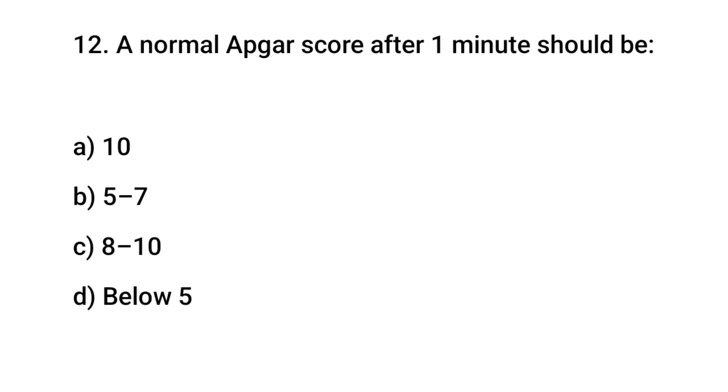Question number 12. A normal Apgar score after one minute should be? The right answer is C: 8 up to 10.